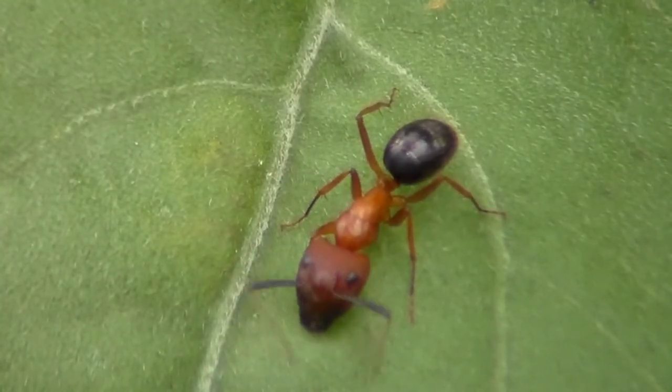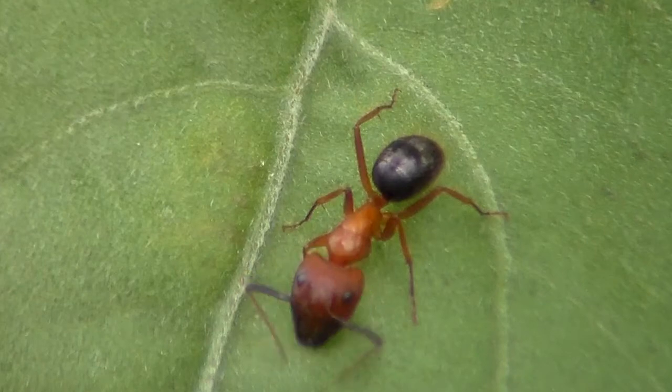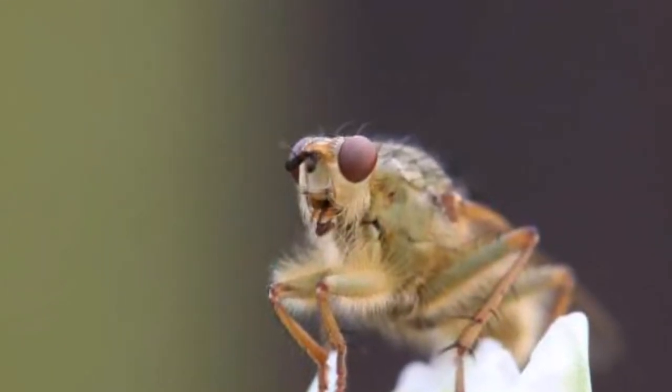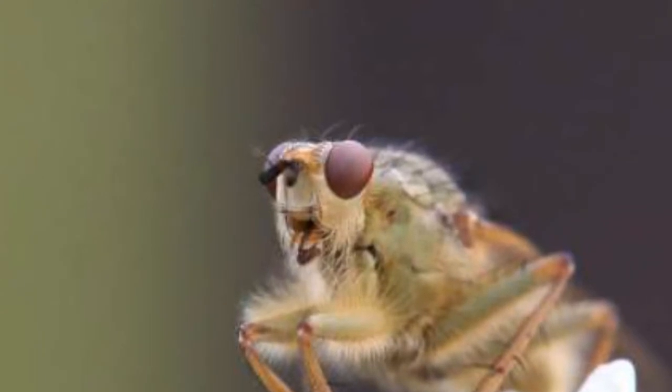At one end of an insect's body is the head. Its features include the eyes, antennae, and mouth parts. Insects have compound eyes made of thousands of tiny lenses, each one facing a different direction. This gives insects the ability to receive and process visual signals very rapidly.